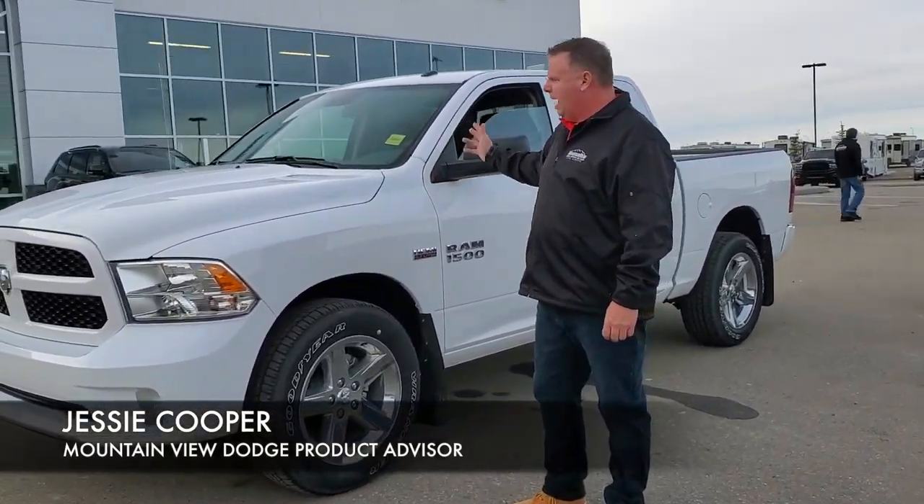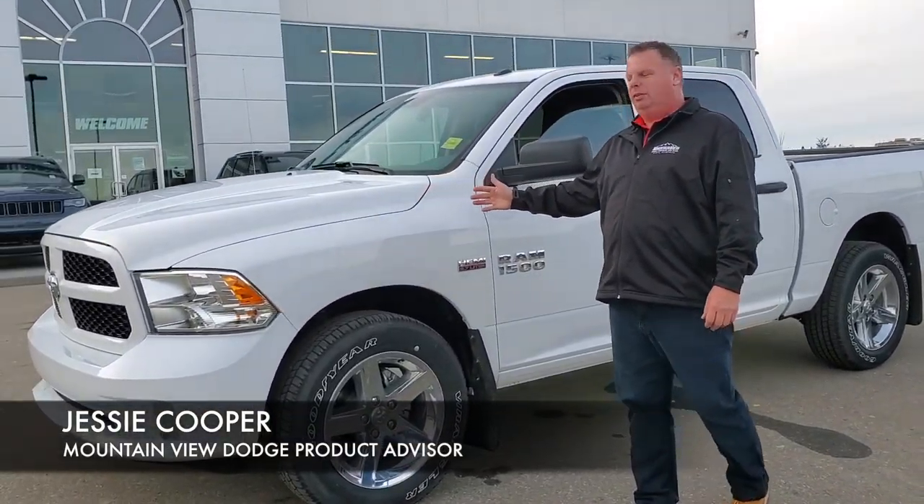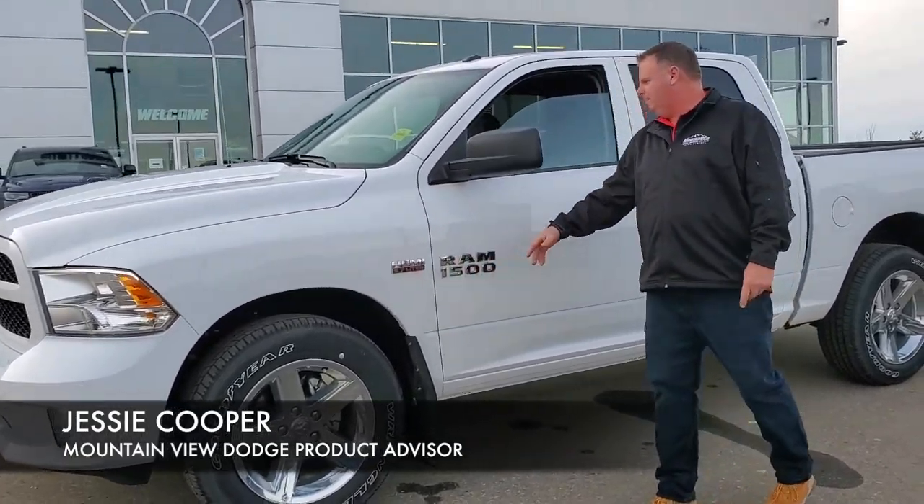2018 Dodge Ram ST. 5.7 litre Hemi. Chrome rims.